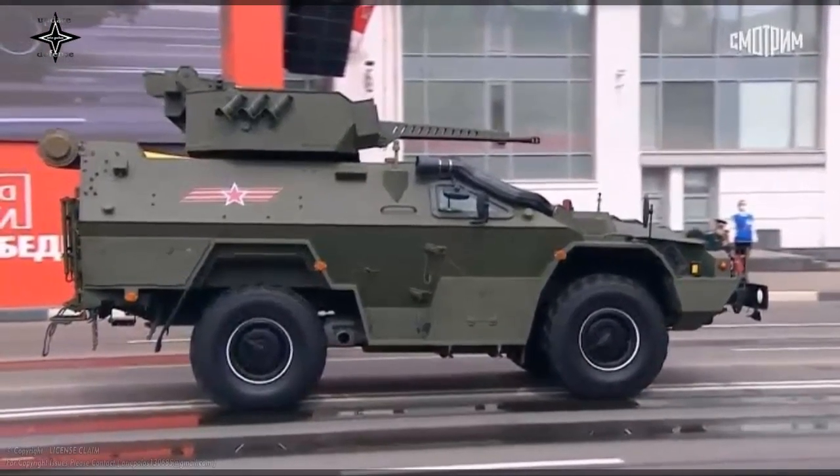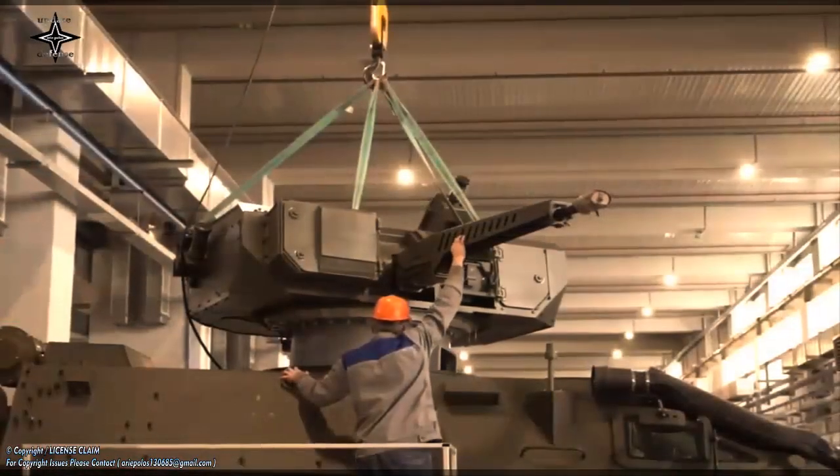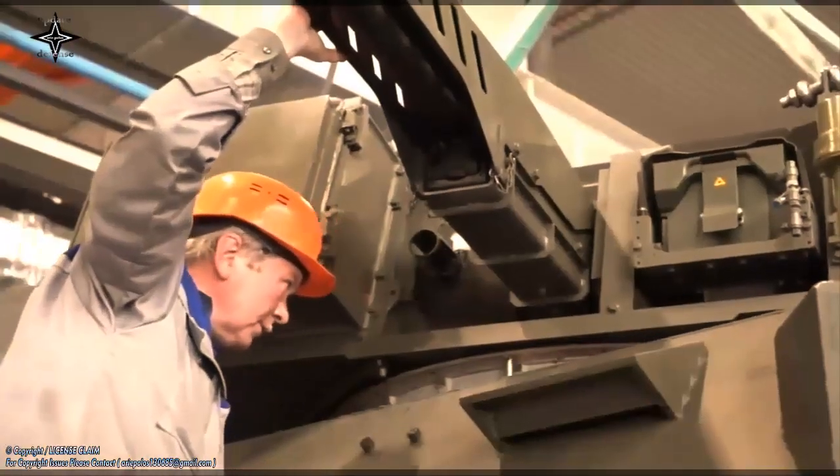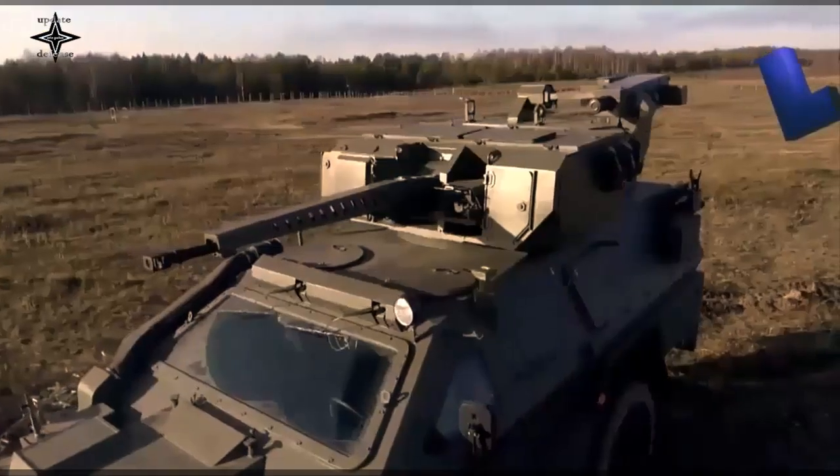This type of turret allows the gunner to direct and control all firing operations from within the hull and under armor protection. Meanwhile, the Vistral Lightweight Vehicle, also known as the BPM-97, has been produced by the Kamaz Automotive Company since 2009.